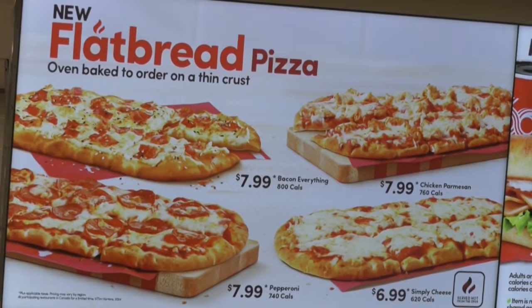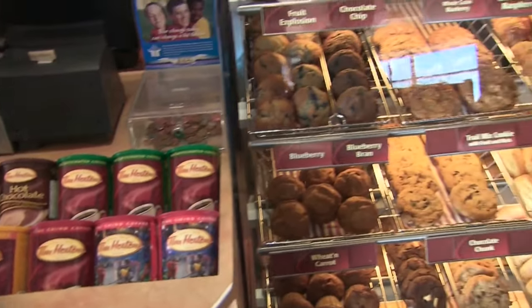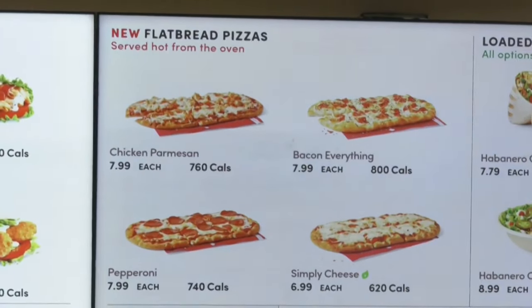But some say the new menu item is straying too far from the staple items we're all used to. I think they're maybe going a little far with stuff now. I think they should just stick to what they're known for. A marketing expert says online reviews are mixed.